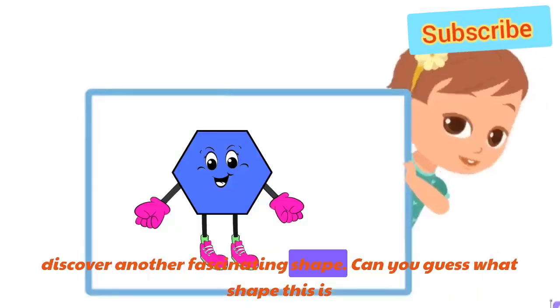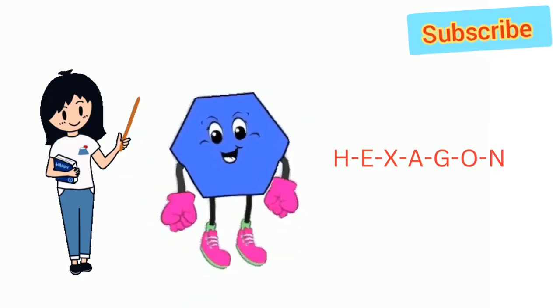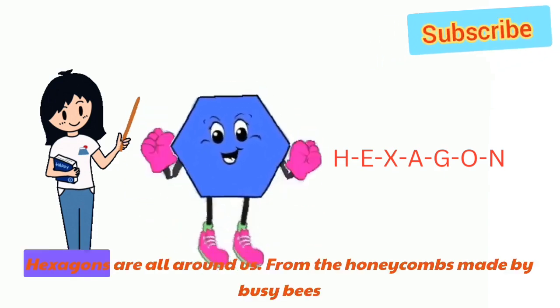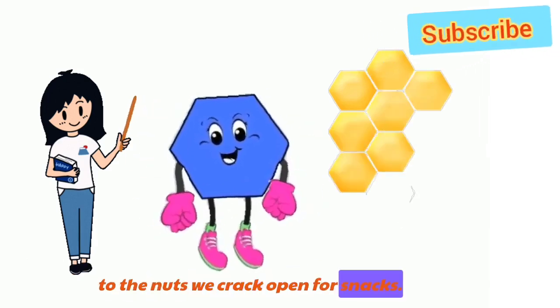And now, let's discover another fascinating shape. Can you guess what shape this is? Correct! It's a hexagon. I'm a hexagon. H-E-X-A-G-O-N. Hexagon! Hexagons are all around us, from the honeycombs made by busy bees to the nuts we crack open for snacks.